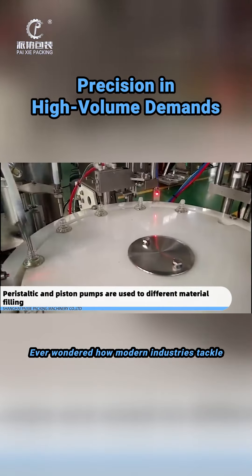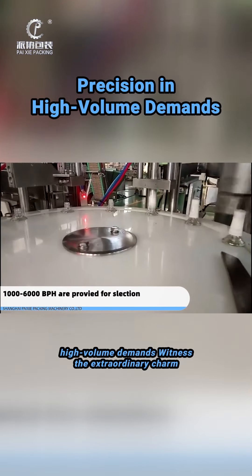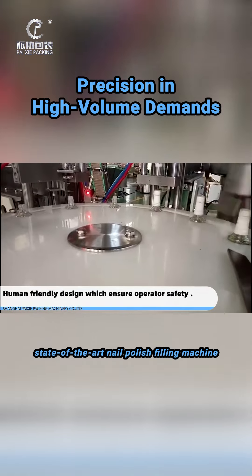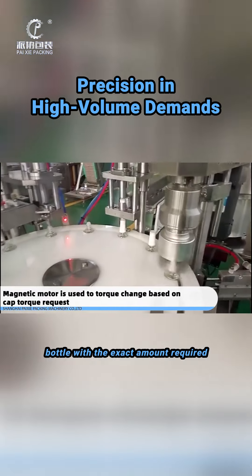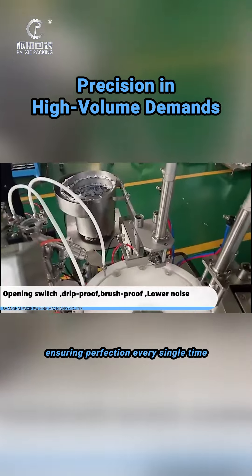Ever wondered how modern industries tackle high-volume demands? Witness the extraordinary charm of precision and efficiency with our state-of-the-art nail polish filling machine, engineered to revolutionize the beauty industry. See how it meticulously fills each bottle with the exact amount required, ensuring perfection every single time.